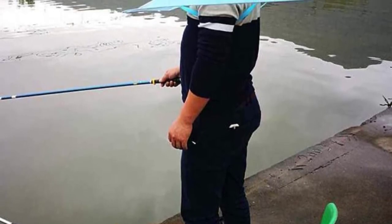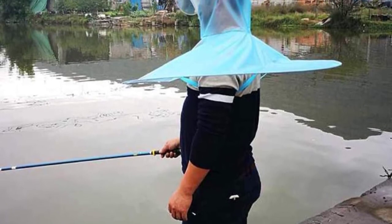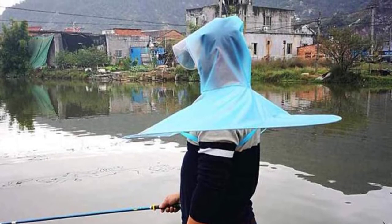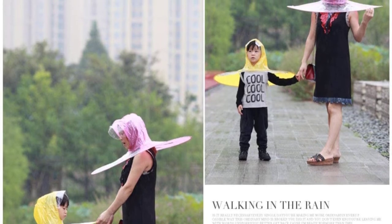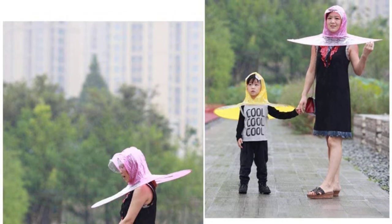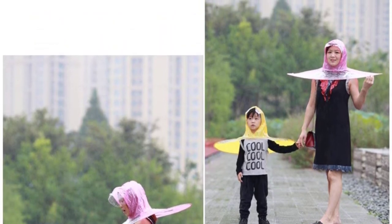Additionally, this hands-free umbrella features an excellent waterproof effect, facilitated by wonderful detail construction and a unique V-shape design. Moreover, it is a foldable and lightweight umbrella that you can effortlessly carry when traveling. Furthermore, this is an easy-to-wear hands-free umbrella that is highly ergonomic.